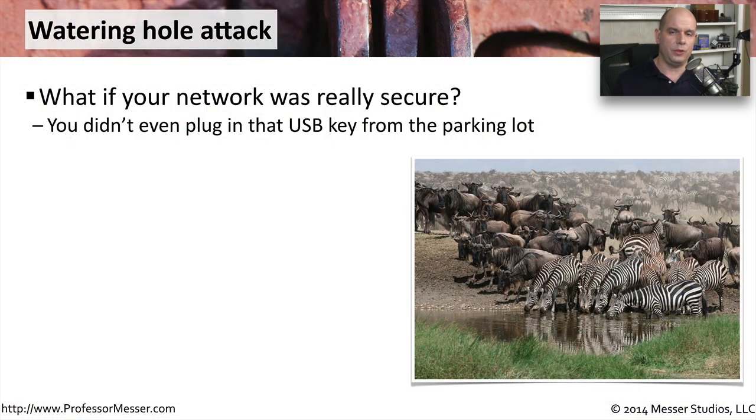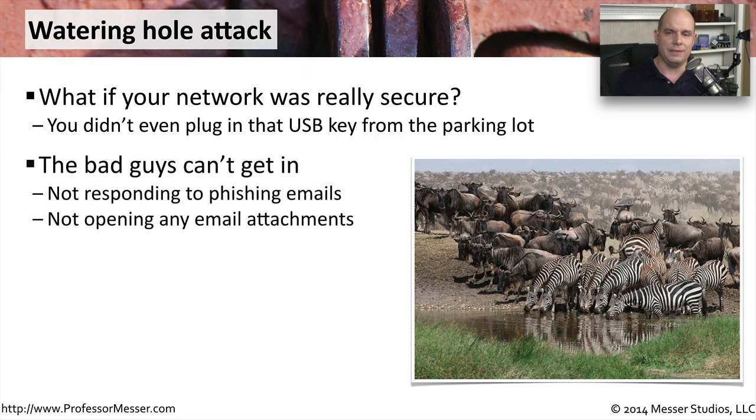If you're really diligent with your network security, it's going to be very, very difficult for the bad guys to find their way into your network. You may have a very secure firewall. You may follow all the best practices for security. You're not even plugging in those random USB keys that you might find in the parking lot. You're not responding to phishing emails, and you're not opening email attachments and running them on your Windows desktop. So you're really preventing those easy ways for the bad guys to get into your network.